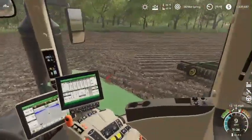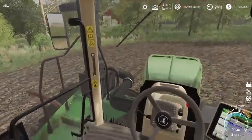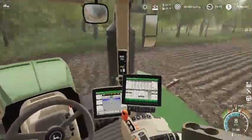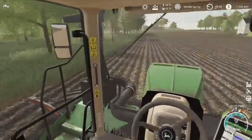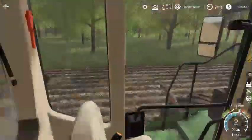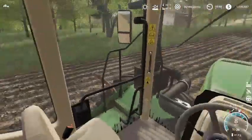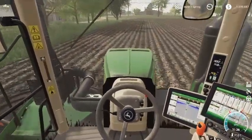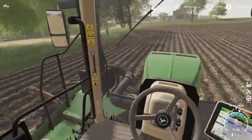Disking this field with a big 50 foot wide disc is not exactly an easy chore, especially for turning. Because we're doing a lot of turning, and with the discs in the ground, it's not easy to turn this thing when you're making tight turns like this.